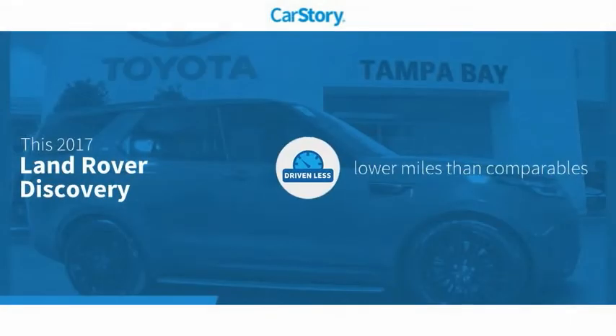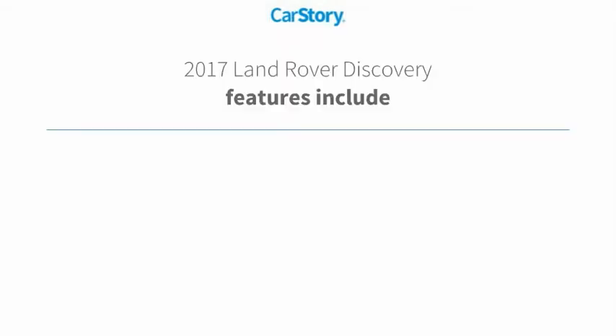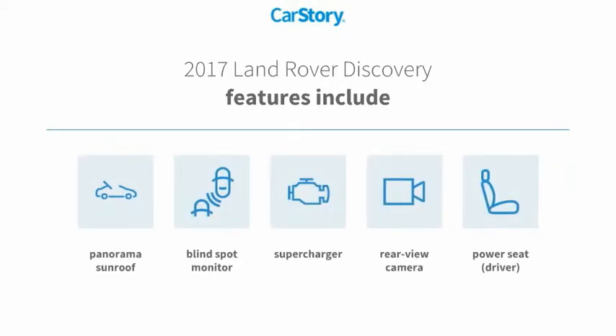Carfax story research indicates this vehicle as having lower miles with less wear and tear. Features also include rear view camera, supercharger, blind spot monitor, and panorama sunroof.